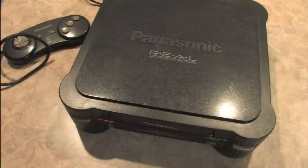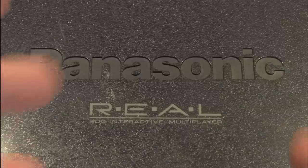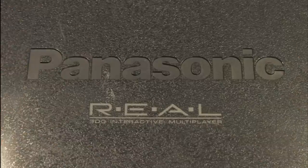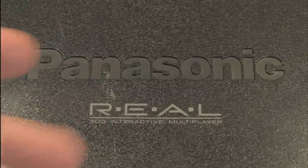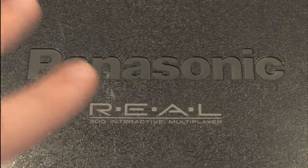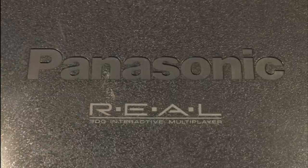The problem with collecting for the 3DO today is that it's hard to find a working console. Even though the price of Panasonic 3DO game consoles is a fraction of what it used to be, they're prone to failure. If you're buying a used one, make sure whoever you're buying it from gives you a warranty, or at least can promise up and down that the thing works.